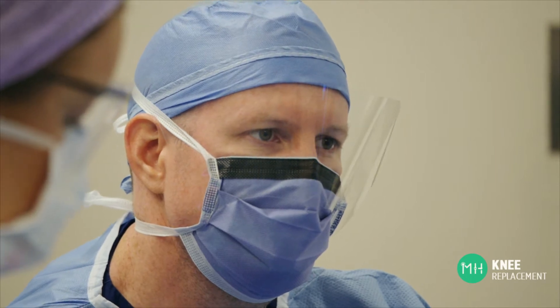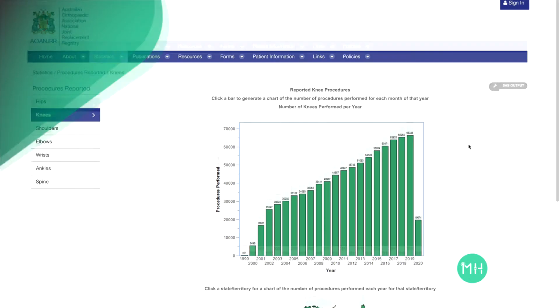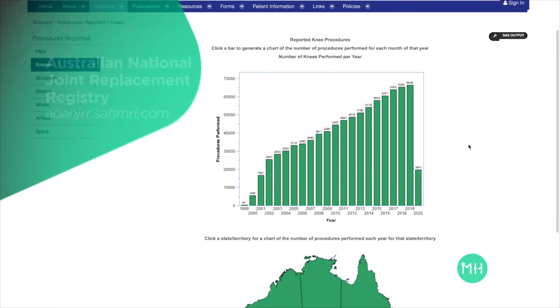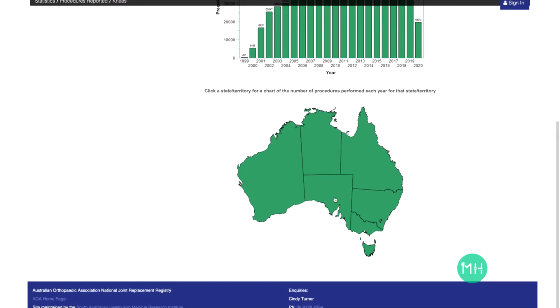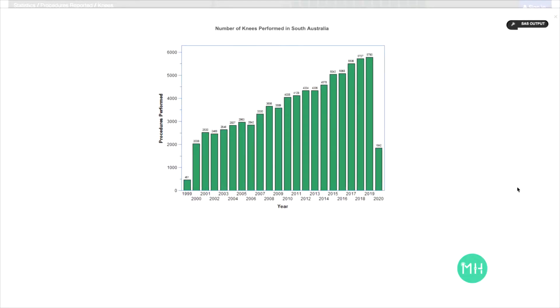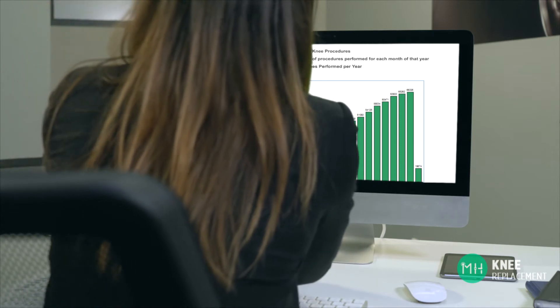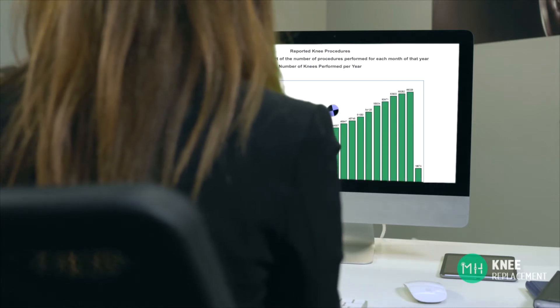The most important source of factual information about knee replacement is the Australian National Joint Replacement Registry. This is a government funded independent research program that has been operating for over 20 years in Australia. It's one of the best of its type in the entire world, and many countries including the United States look to the data from our registry to guide their decisions and policies. Every time a patient has a joint replacement in Australia, the registry confidentially tracks the performance of the prosthesis in their knee over time.